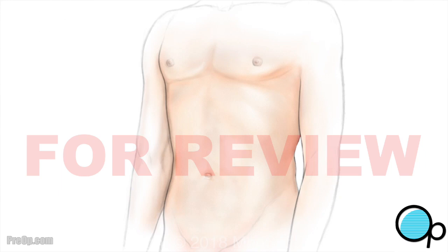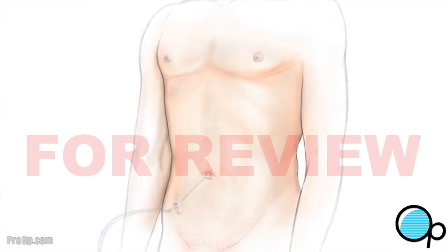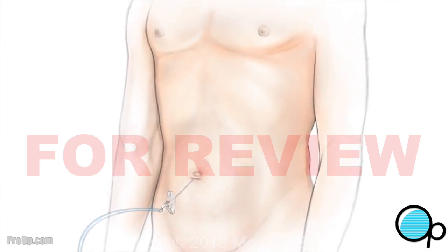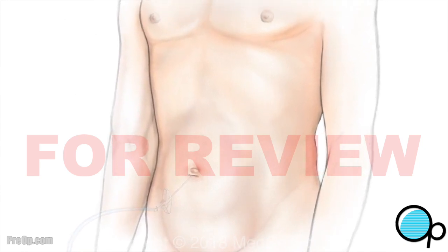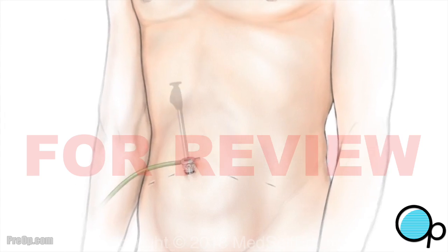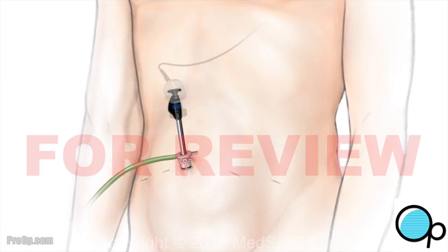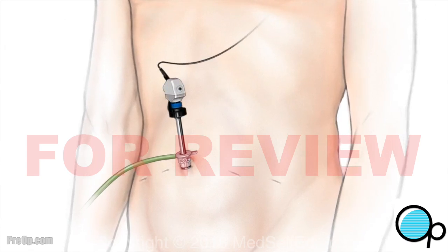Now let's talk about what happens during a laparoscopic radical prostatectomy. General anesthesia and medications to make you asleep and pain-free during your procedure are given. A tiny incision is made and your abdomen is filled with CO2, carbon dioxide gas. Other small incisions are made as needed for the surgeon to place tools used to cut, stitch, move, and remove tissue.